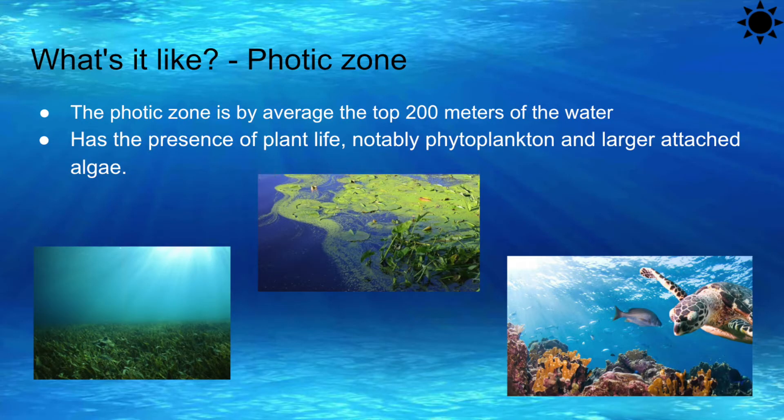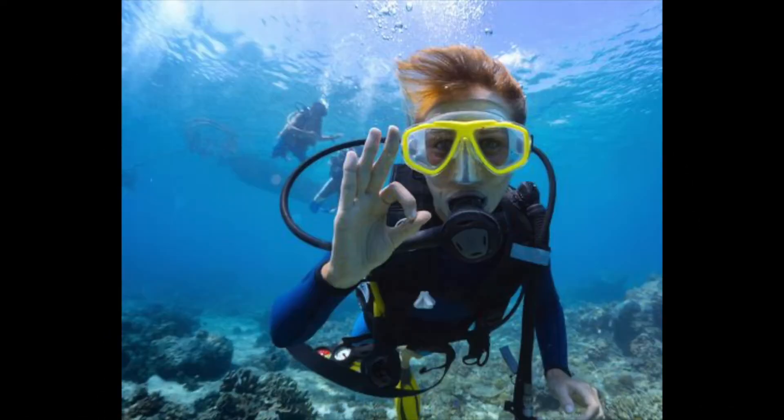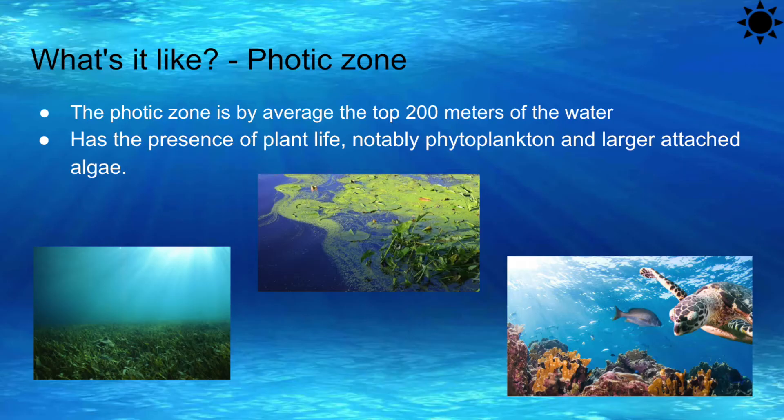To visit this beautiful zone, our company offers tours through clear submarines, scuba diving lessons, snorkeling lessons, and free diving opportunities, and just any way you can freely swim in the open ocean.